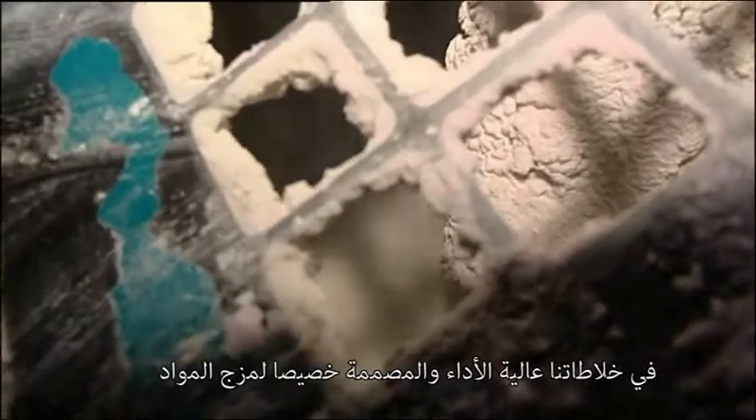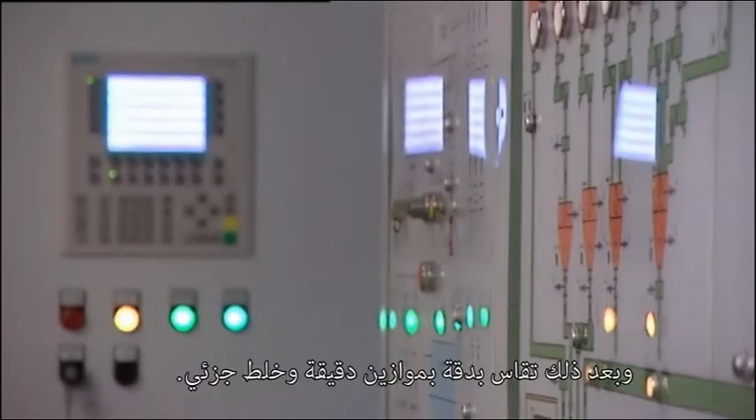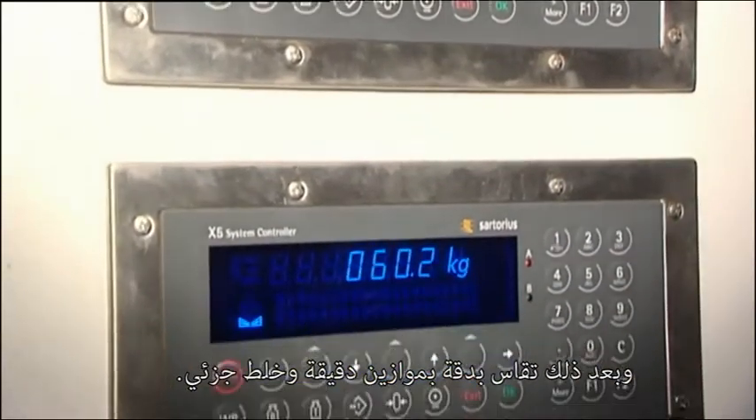In our high-performance mixer, especially designed for compound raw materials, our ingredients are homogenously mixed after they were accurately measured by precision scales and partly pre-mixed.